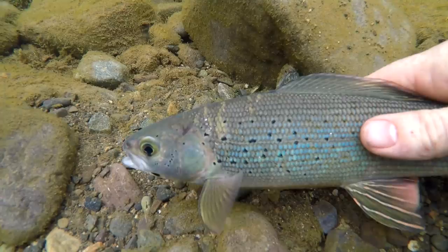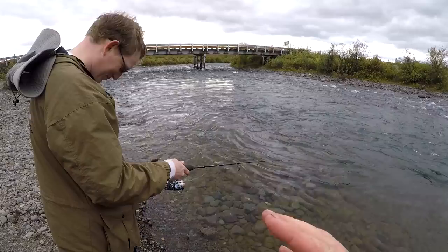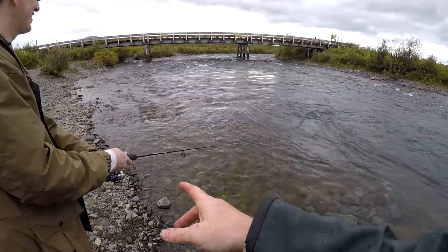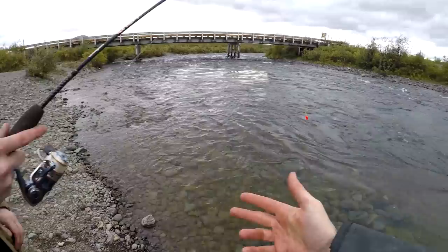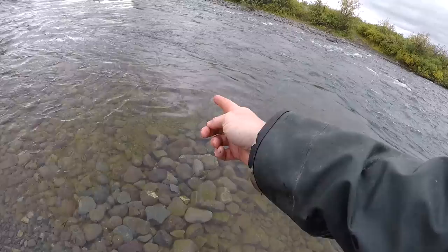My brother doesn't have his fly reel with him. So if you've got spinning gear and you want to do this, what we've got is an Ugly Stick GX2 ultralight with a Pflueger ultralight reel and four-pound line. I've just put a little bobber or strike indicator so you have something with enough weight to cast, and then about 24 to 30 inches down there's a number 20 dry fly. And that is how you fly fish with a spinning rod.